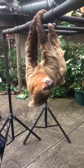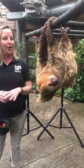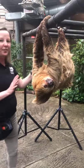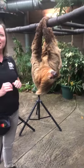Our female up there, Lightning, she is actually seven years old and she weighs 25 pounds. That is not your average sloth. They're usually going to run in this 17 to 20 pound range. Our lady up there, she's just a little big girl.